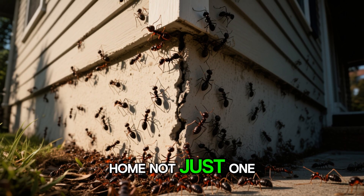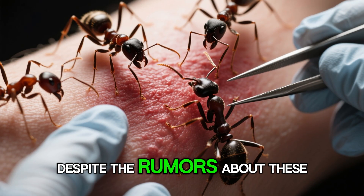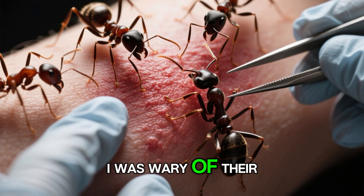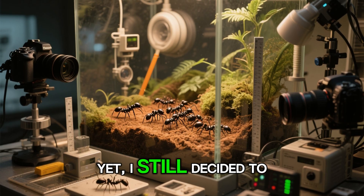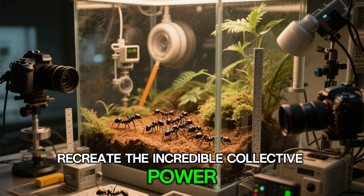And what if you brought home not just one, but that terrifying collective to your house? Despite the rumors about these ants, I was wary of their danger. Yet I still decided to raise this colony to truly recreate the incredible collective power they possess.